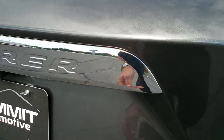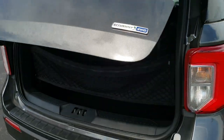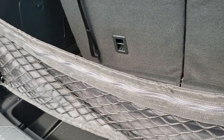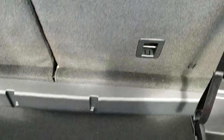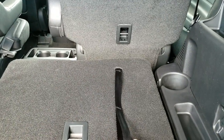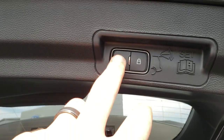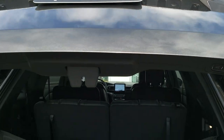This one has a power liftgate — you just press the button and the gate lifts up. It has a really cool zipper pouch back here and a little storage bin as well. The seats fold down and go back up really nice and easy. There's some nice lighting back here so you can see what you're doing in the dark, and then you just press the button and the gate will close.